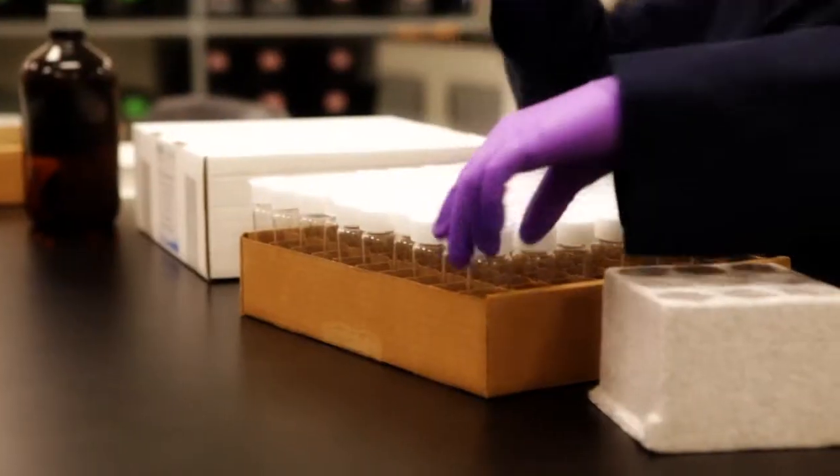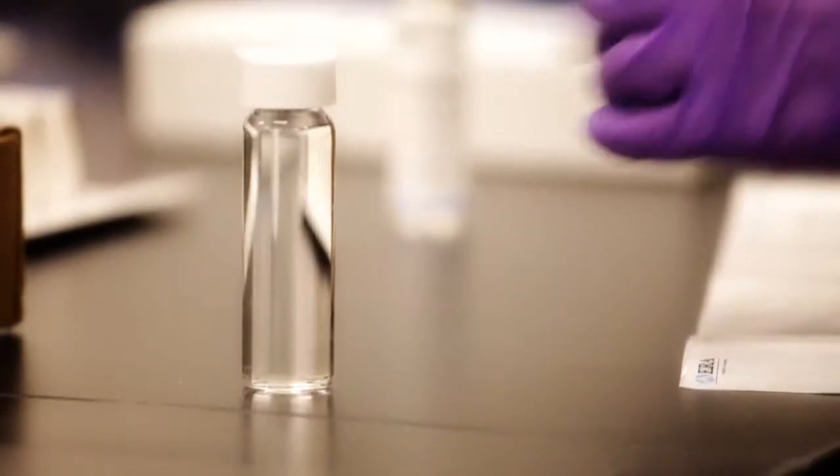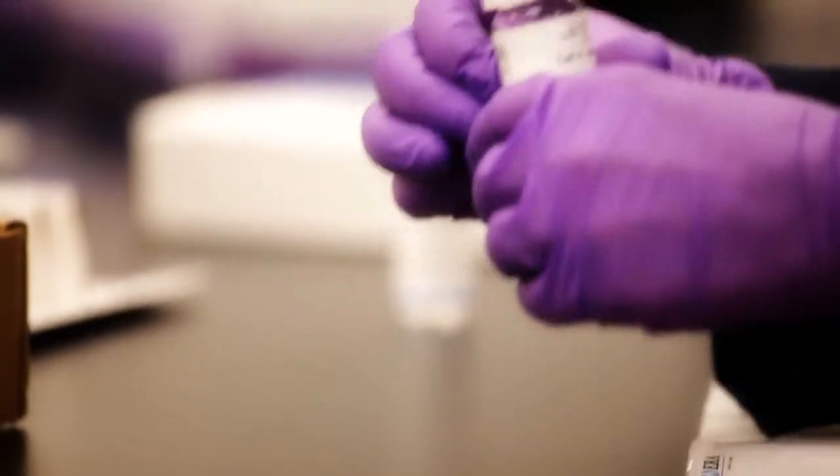If you're responsible for pharmaceutical water quality testing at your facility, you know that sample container cleanliness is critical. For nearly 10 years, ERA has been providing 40 milliliter TOC vials that are uniformly cleaner than any other vial on the market.